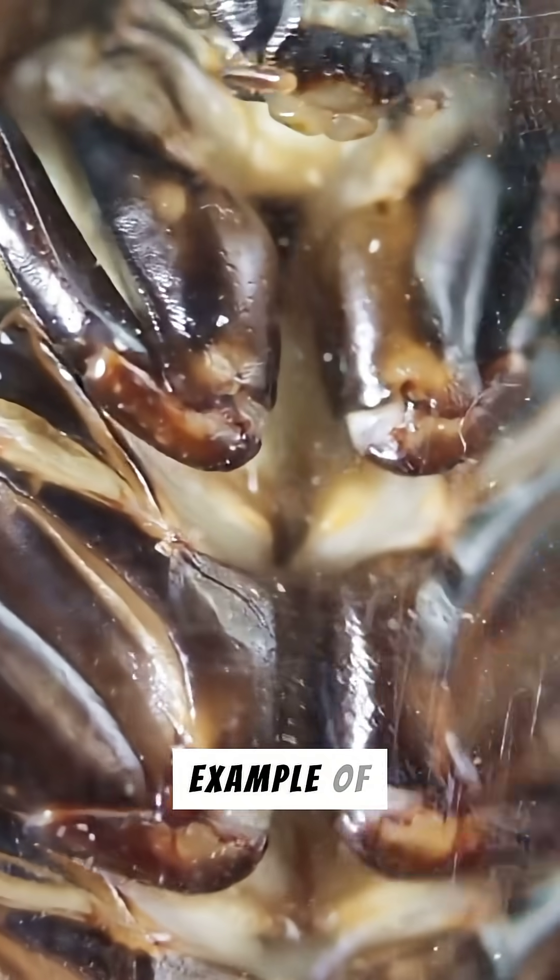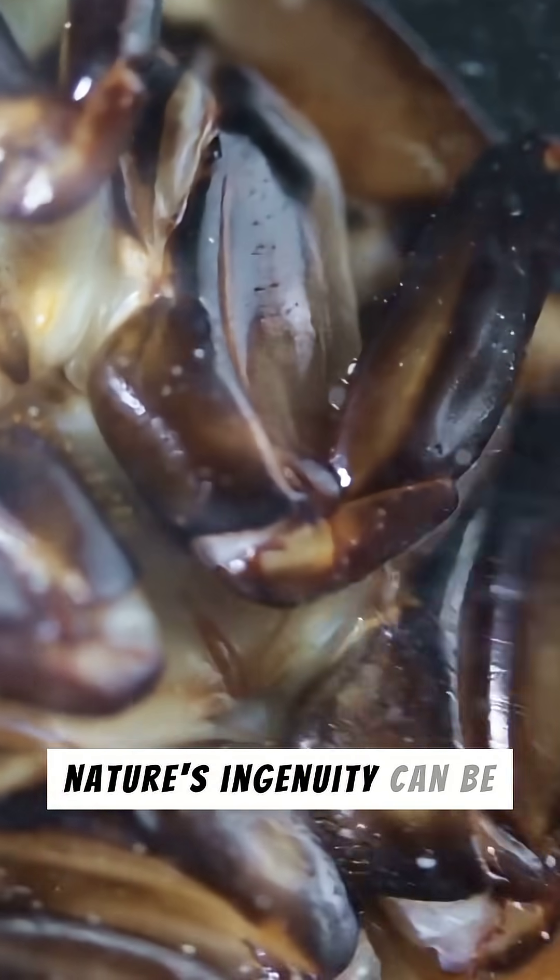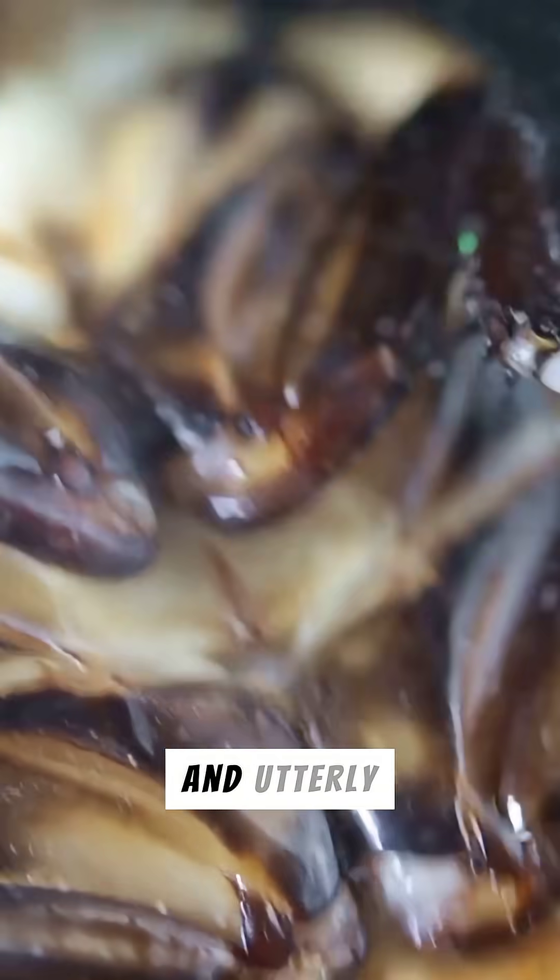It's a truly wild example of parasitic manipulation. The emerald cockroach wasp proves that nature's ingenuity can be both terrifying and utterly fascinating.